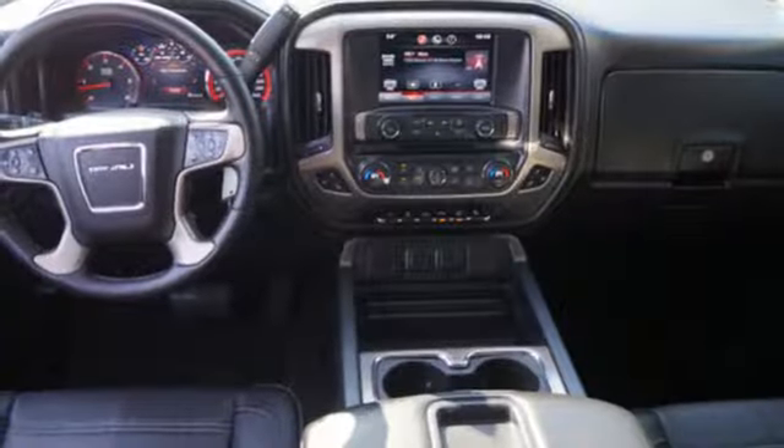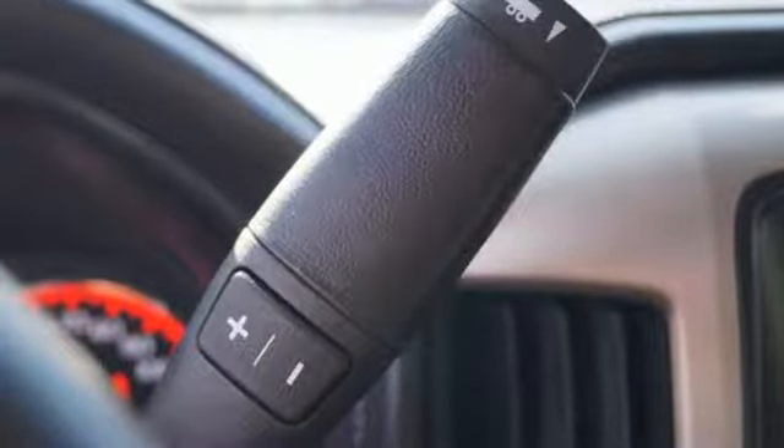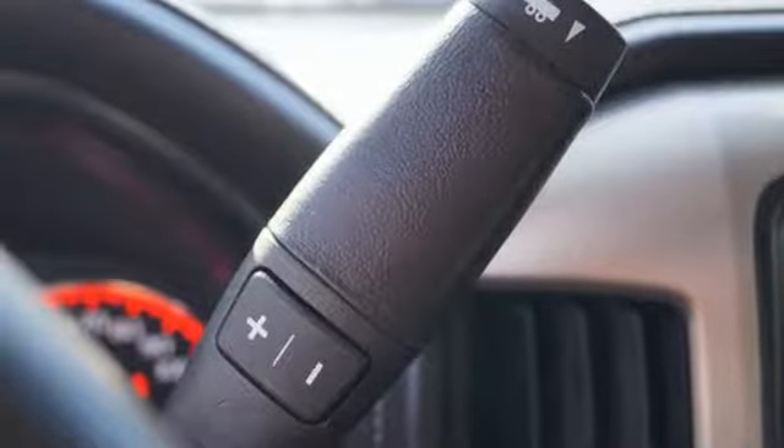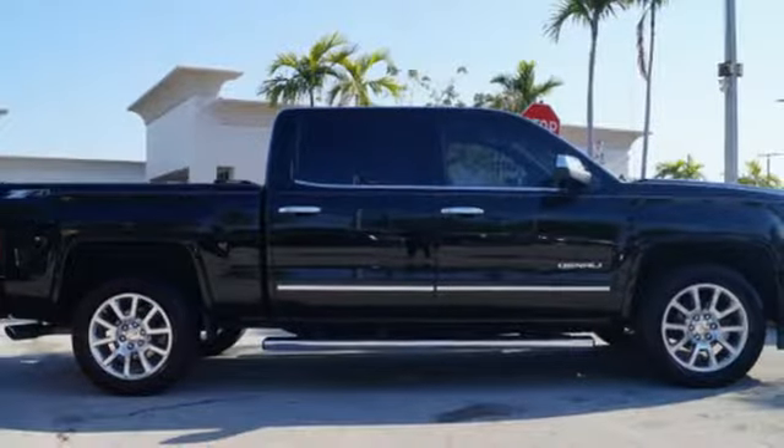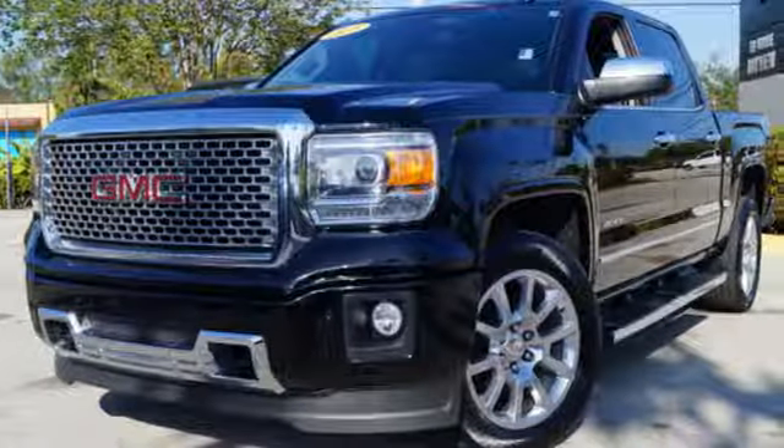This is a veritable fortress of strength and stamina, built to be the means to whatever ends. StabiliTrak and Intelligent Brake Assist team up with Trailer Sway Control and a tow-haul mode to get you over the river, through the woods, and back with the most daunting of payloads.